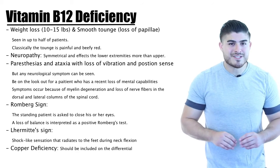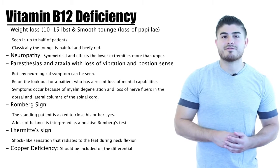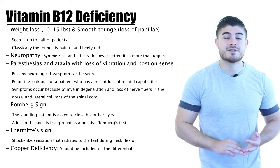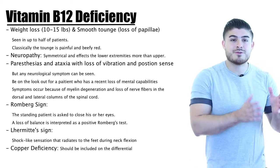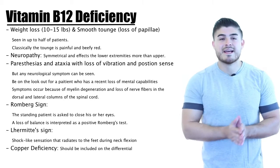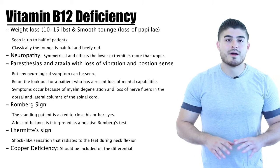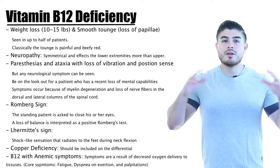Importantly, copper deficiency can present identically to B12 deficiency, so it must be kept on the differential. These patients are also at increased risk for osteoporosis and fractures, so routine DEXA scan screening is important, especially in patients above 60 to 65 years of age.